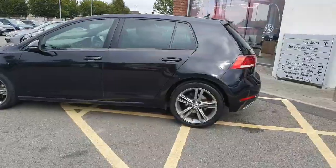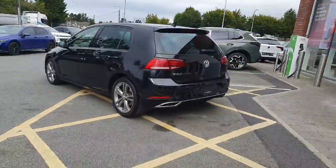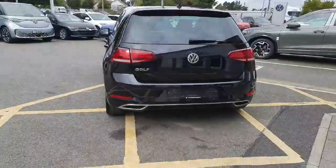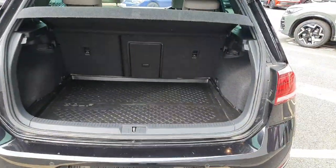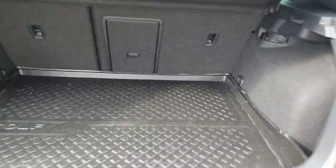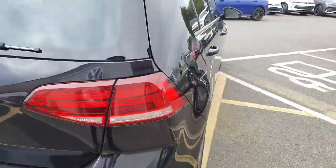Electronic folding mirrors which are heated, finished off in black metallic paint, giving the car a fantastic look. To the rear you'll see the chrome package following the car all the way around. This car still has the original boot liner in it, which will let you know just how well looked after this car has been.